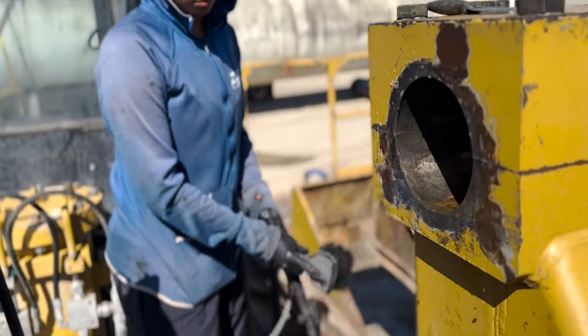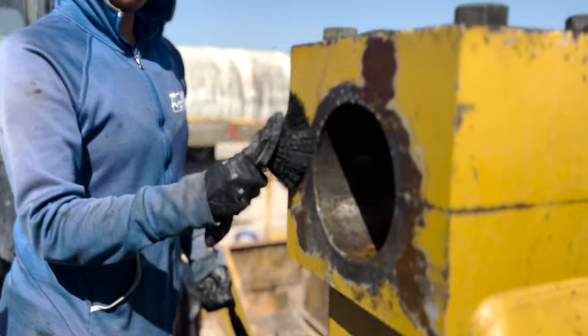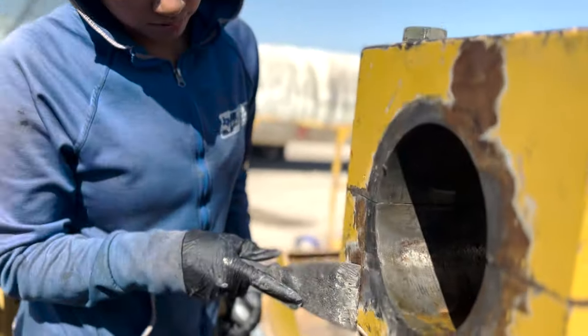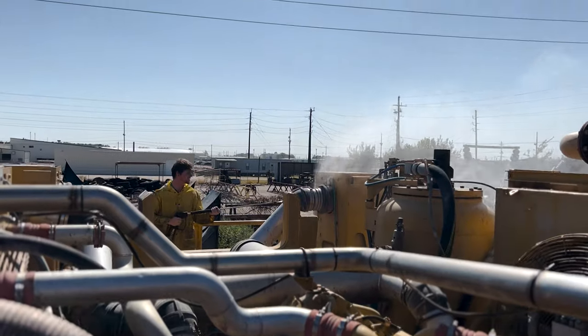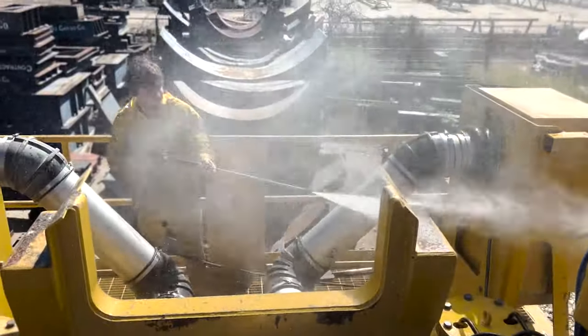These are very large pieces of equipment. As you can see here, Sam is applying Citrus Oil Buster straight. The yard was so impressed with the results from Citrus Oil Buster, they actually ordered a 55-gallon drum of it from us themselves to keep on site to wash their vehicles.